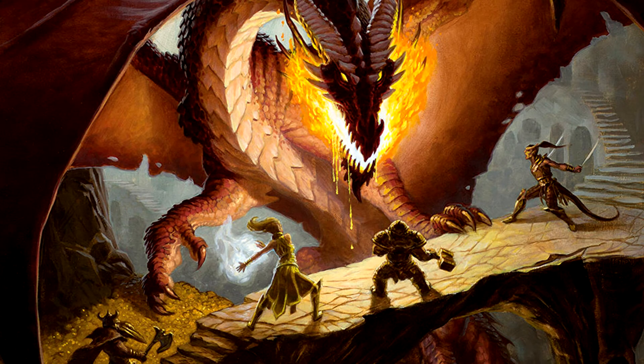Dungeons & Dragons is being developed on Unreal Engine 5. As part of its Wizards Presence stream, Wizards of the Coast introduced a virtual board game that is in an early stage of development, perfectly reflecting the tabletop experience and using Unreal Engine 5 to make it look like a masterpiece. It is currently called D&D Digital.